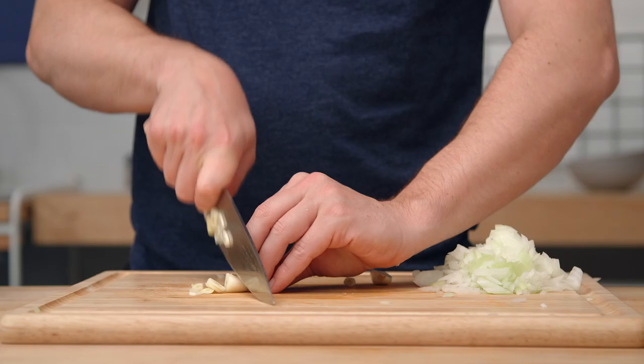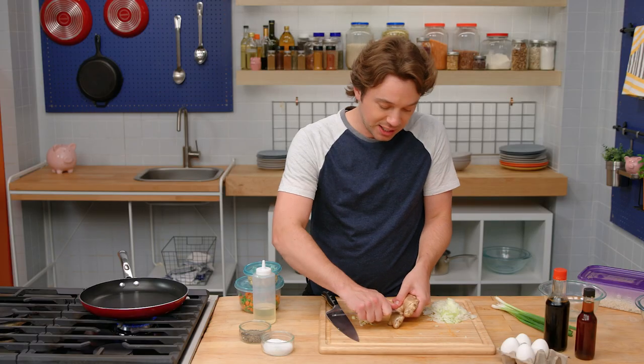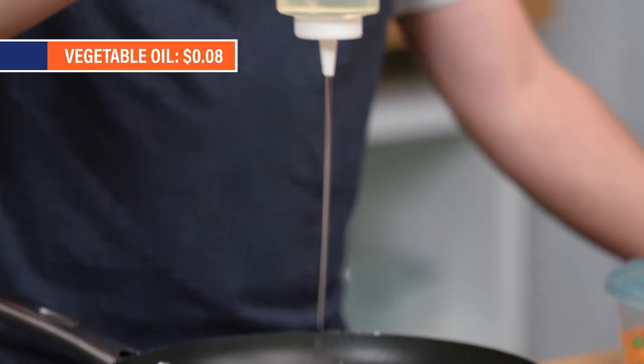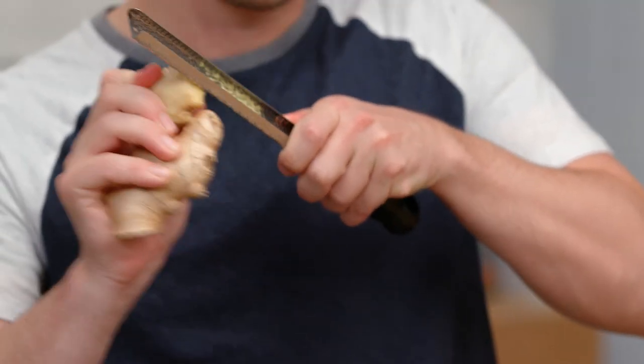Let's slice some garlic here. Ginger — it brings so much freshness. You can kind of just peel the skin in a beautiful manner. Let's go in with a neutral oil, and we want a fair bit of it. Coming in with onion, coming in with garlic, we'll get some ginger going.